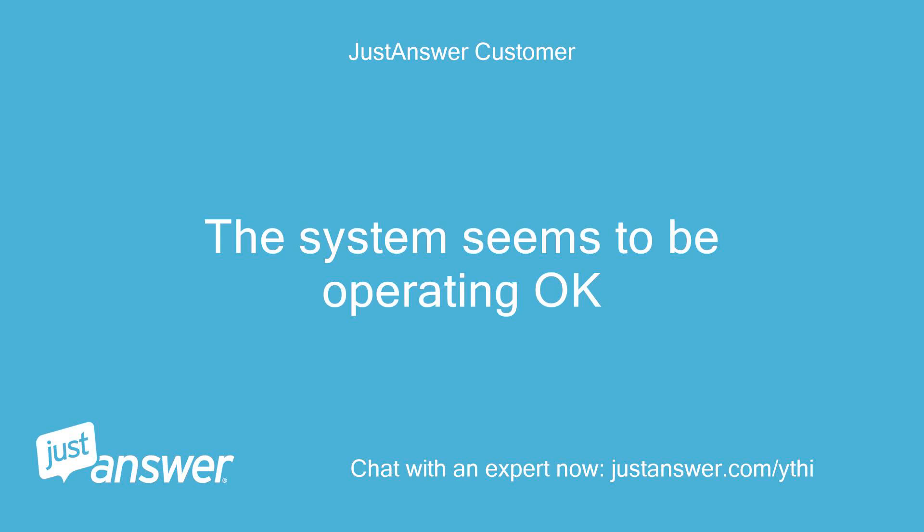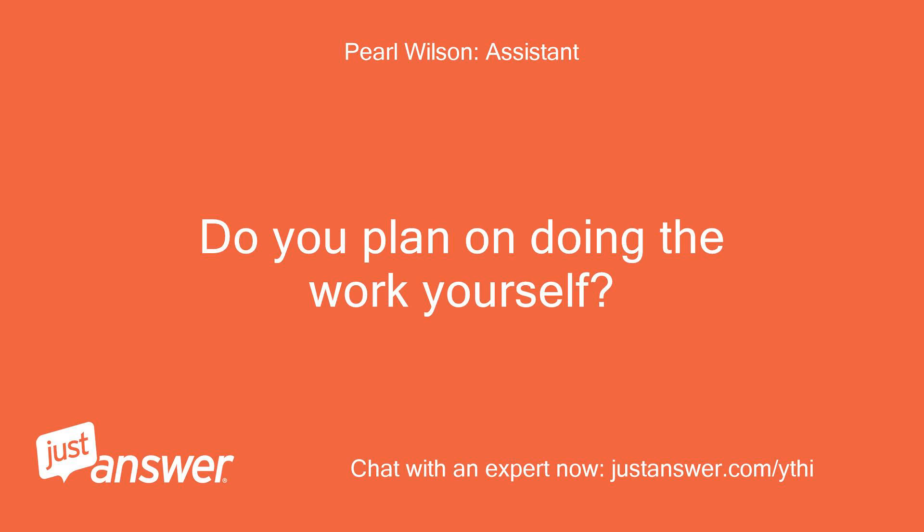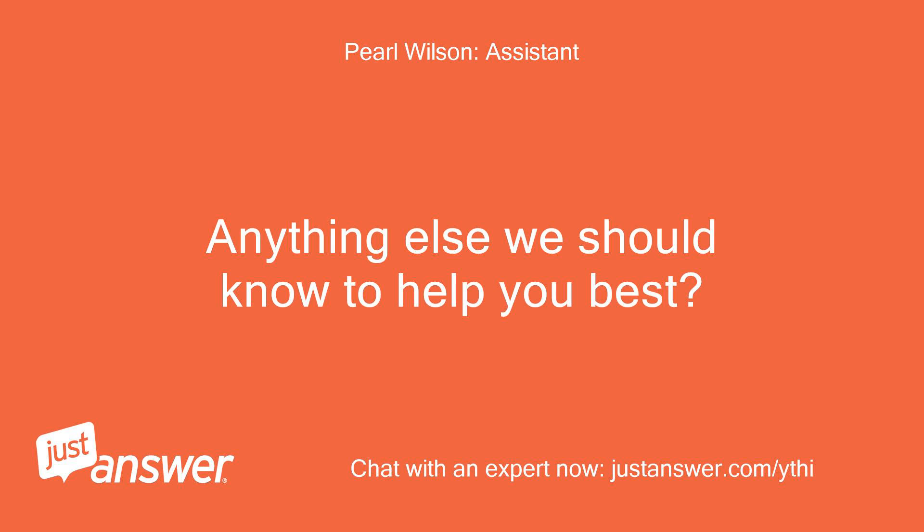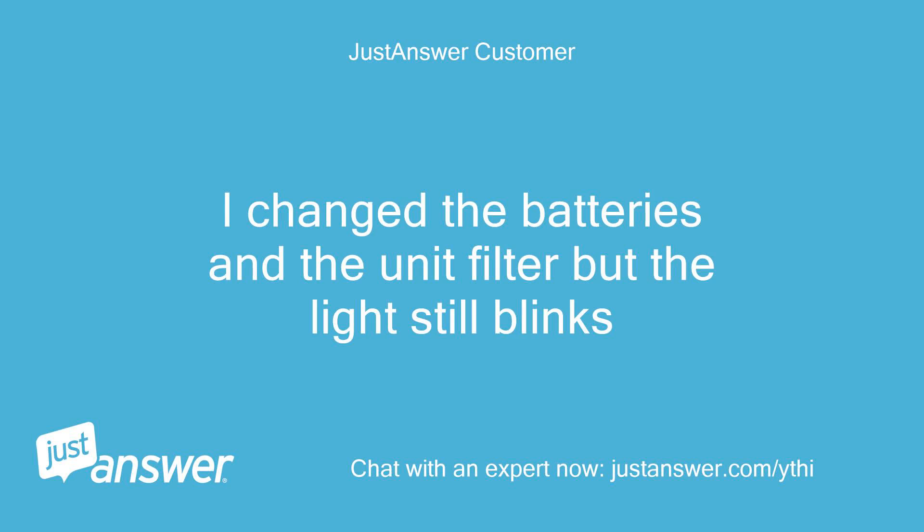The system seems to be operating okay. Do you plan on doing the work yourself? Yes, if I can. Anything else we should know to help you best? I changed the batteries and the unit filter but the light still blinks.